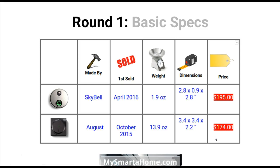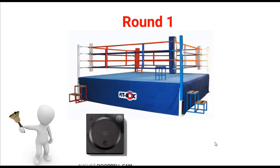In terms of prices, and it's important to remember that these prices do change on quite a regular basis, at the moment the August you can get for about $174.00 whereas the SkyBell is $195.00, so the August is just over $20.00 cheaper. At the end of round one, I think it is the August doorbell cam who has won because of its great price fundamentally.